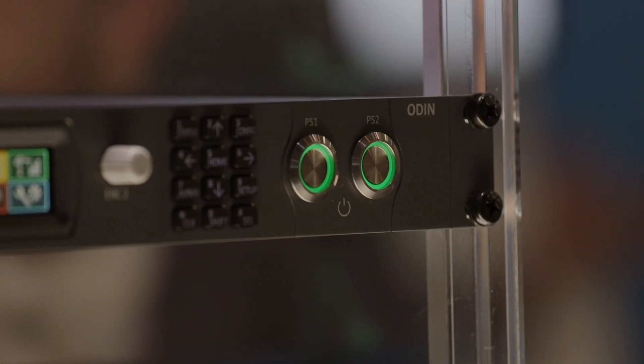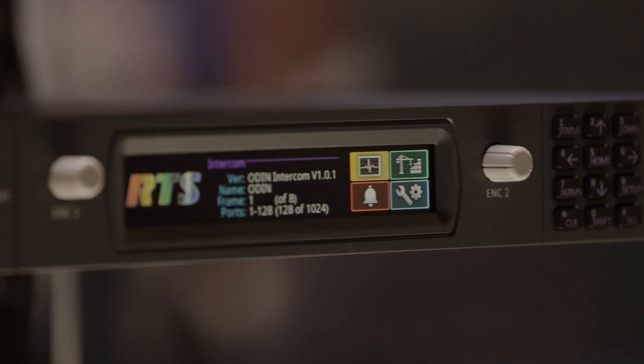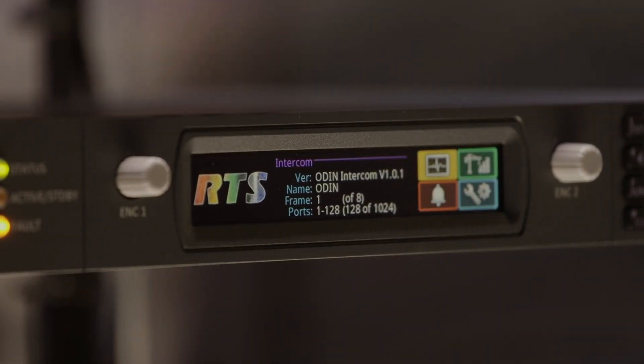First of all, we're going to provide you a scalable solution. Odin can be scaled from 16 ports to 128 ports in a one-unit form factor. It's small, it's light, it's dual power supplies, and it also features an IP backplane.